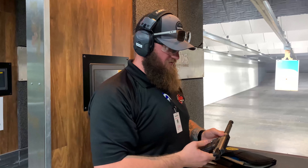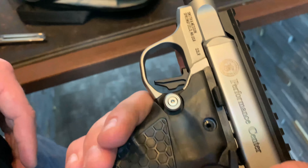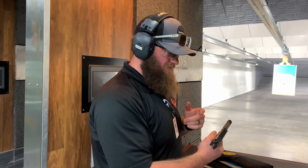Everything about this gun feels right. It's so lightweight just because of this carbon fiber barrel here. The trigger on it is insane and the grip of it just feels real comfortable in my hand. But again folks, don't take my word for it — we've got this here at the range. Come on in and try it out.